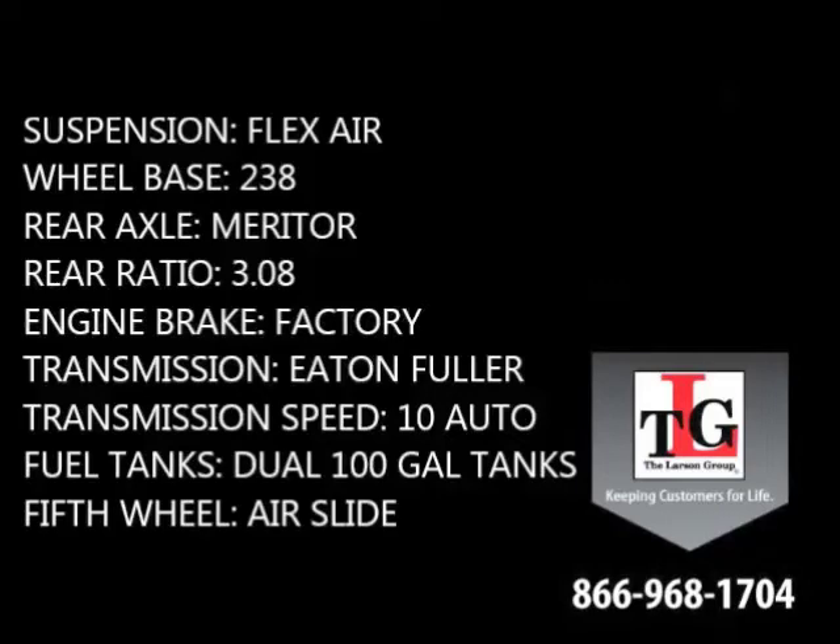Other features include Flexair suspension, a 238-inch wheelbase, Meritor rear axles in a 3.08 ratio, a factory engine brake, Eaton Fuller 10-speed automatic transmission, dual 100-gallon fuel tanks, and an air slide fifth wheel.